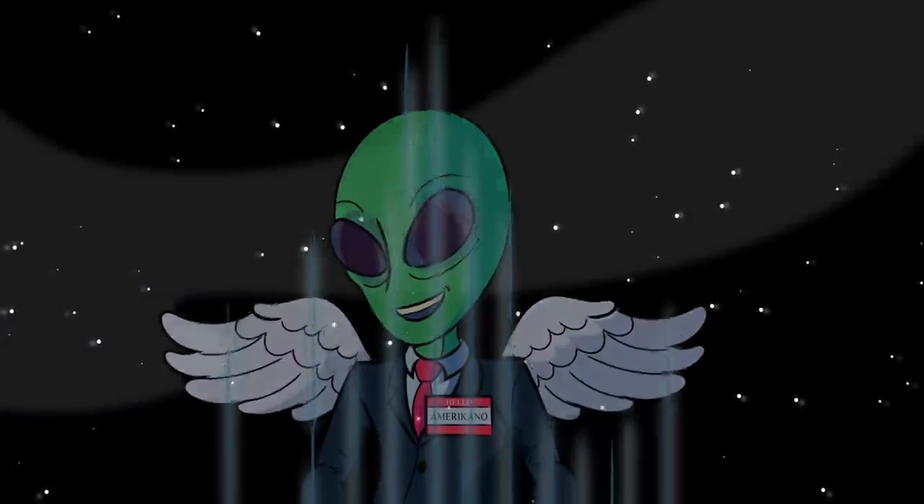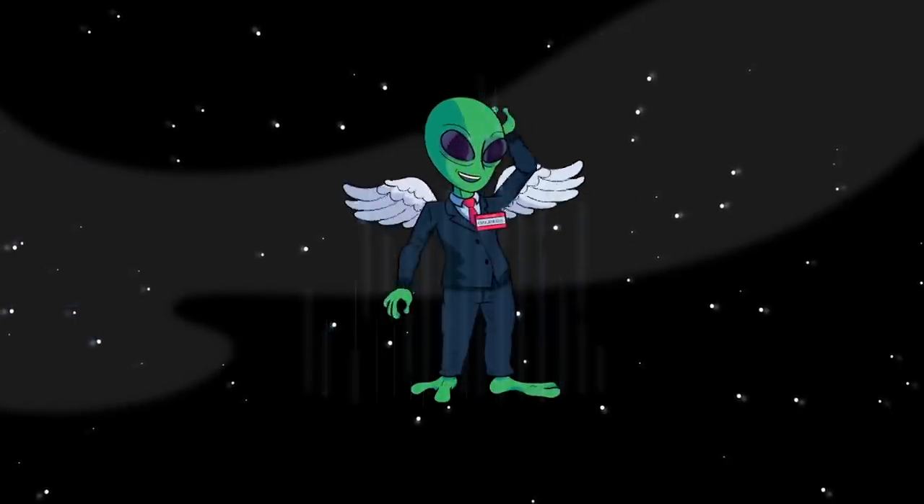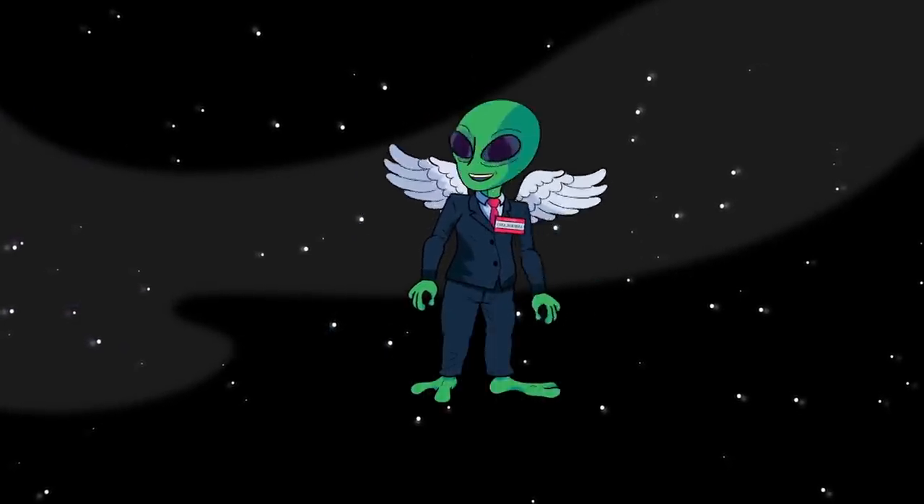Which of these outstanding industrial monster machines were you most impressed by? Have you ever seen one of these live in action? How about a visit to Diggerland? Let us know in the comments below!